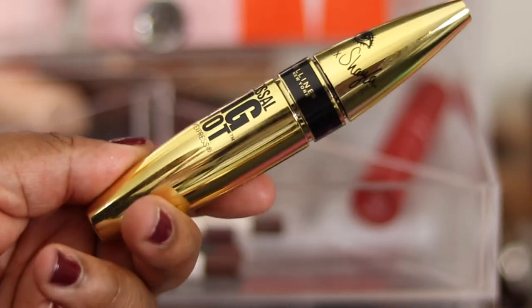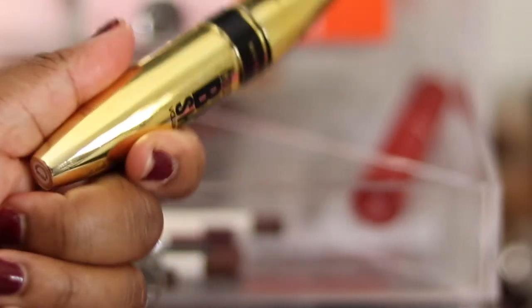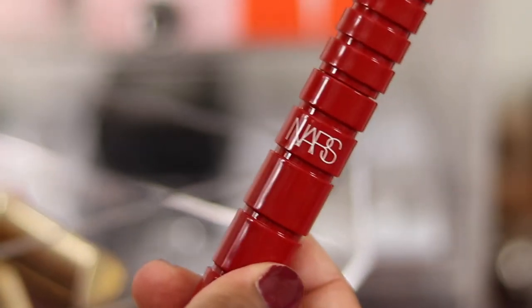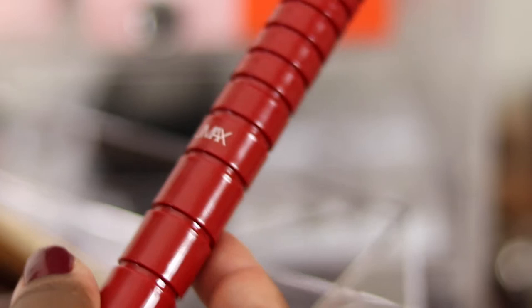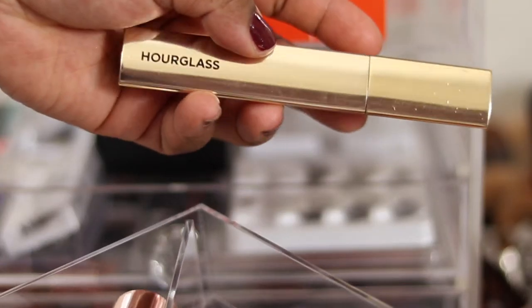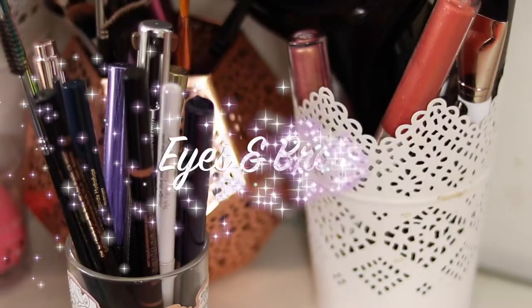The NARS Climax mascara I will finish up and won't declutter even though it's not my favourite. The Hourglass one I love - I've got a mini as well and I'll be finishing that up too. We'll be keeping those.